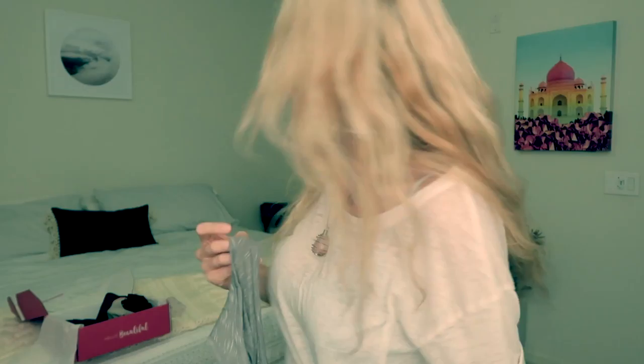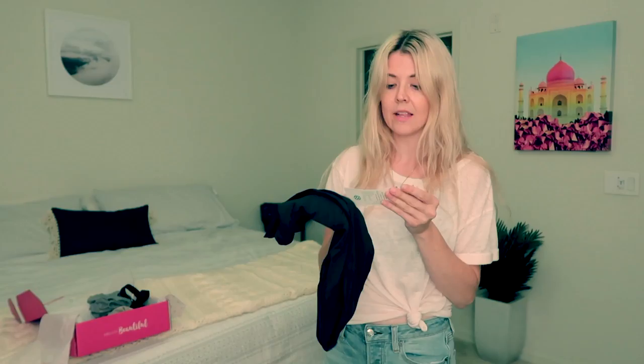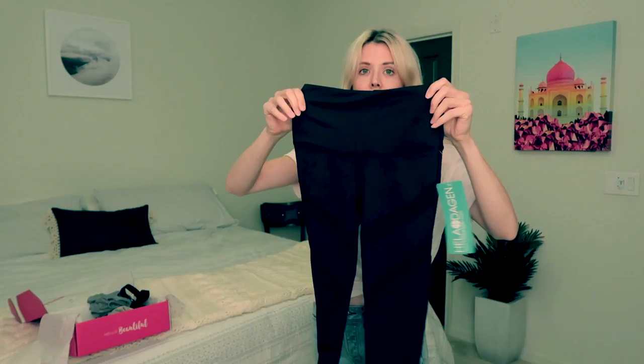And last but not least, the best part — the leggings. These are by Heladagin — I don't know how you say it, but they're so high-waisted. They've got the little mesh details, definitely full length. I'll show you — you can kind of see that angle here. I'll definitely show you the whole look together.